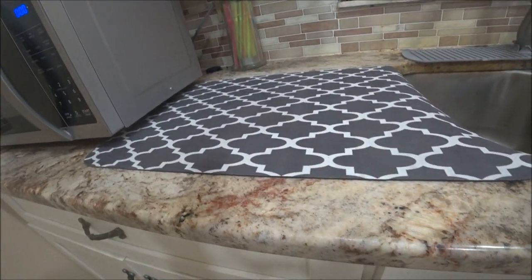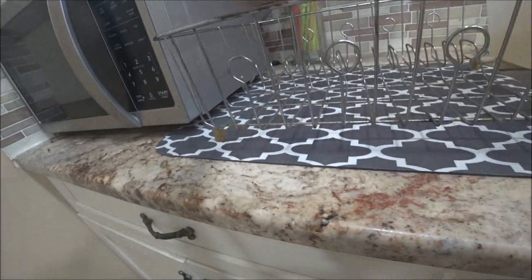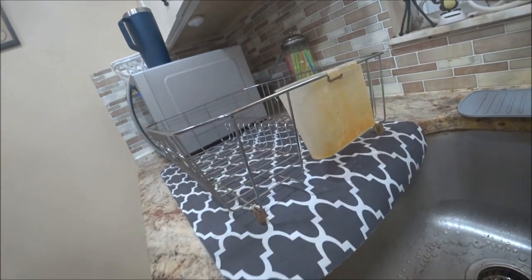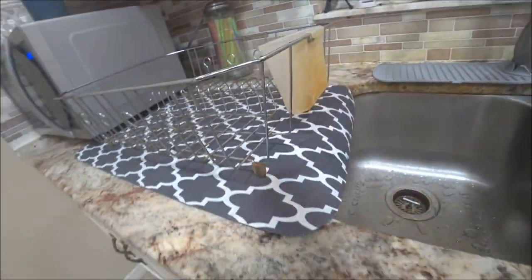Yeah, so that's going to work really well. Some people just lay their dishes on the mat, but I like mine to stand up and let them dry. Alright, so now I'm going to take you outside.